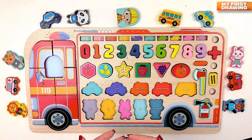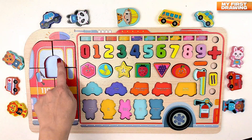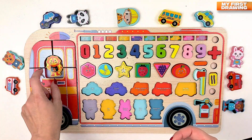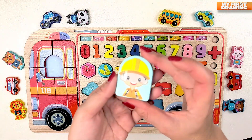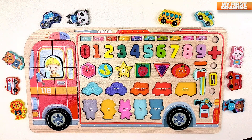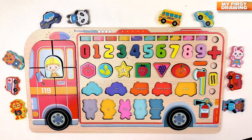Hi, look how cute this car is! Do you know what car this is? Yes, this is a fire truck! But who's the driver? Let's find our driver. Maybe the lion is the driver? Let's try. No, you're not the driver of the fire truck. Super! Yes, this is our driver — it's a firefighter! Let's put it here. Hello, firefighter!